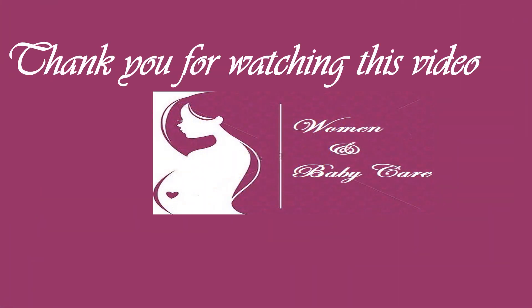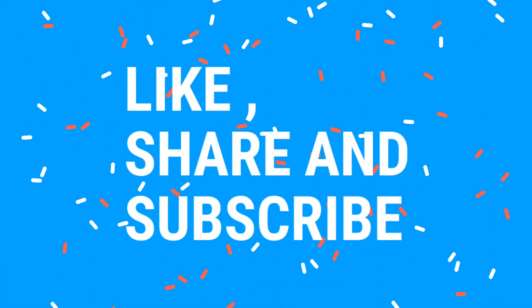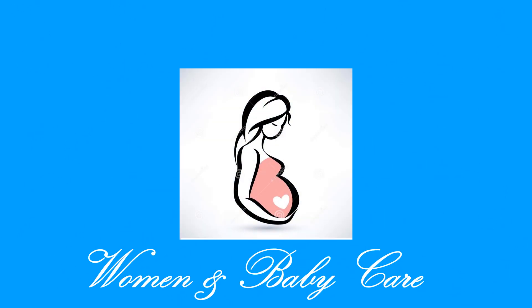That is all for this video. We thank you for watching. Do not forget to watch our next video. If you find this video useful, do not forget to like, share, and subscribe to Women and Baby Care. Leave a comment below about how you feel after watching this video. See you in the next video, till then goodbye and take care.